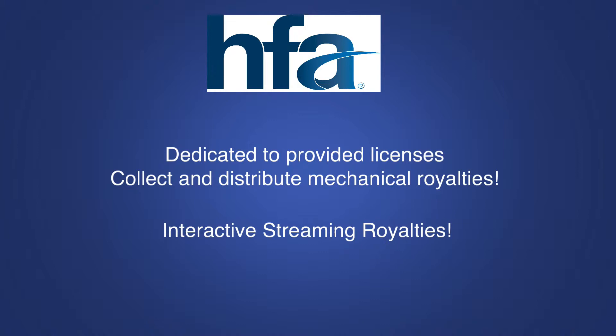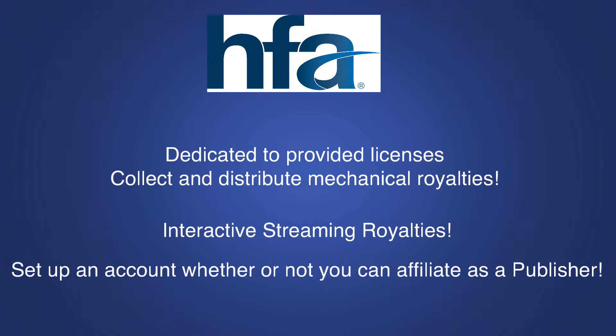I would advise you to set up an account with Harry Fox and register all of your songs with them. If you are able to affiliate as a music publisher, you should do so — sign up so you can collect those interactive streaming royalties. If you're not able to register directly with them as a publisher, I still would register my songs with them to make sure all of your information is correct in that database.